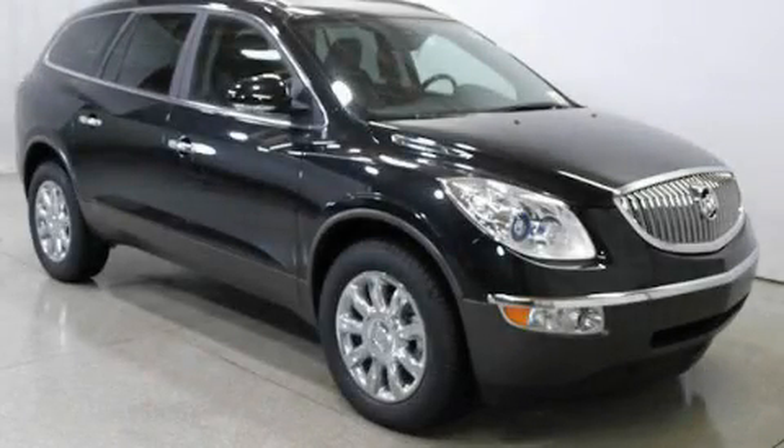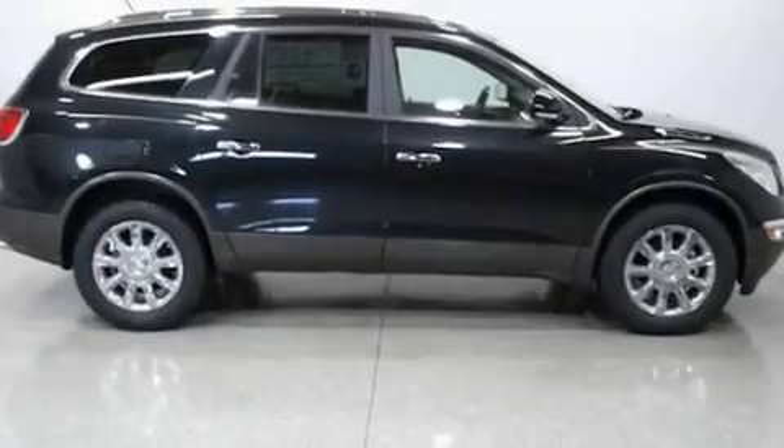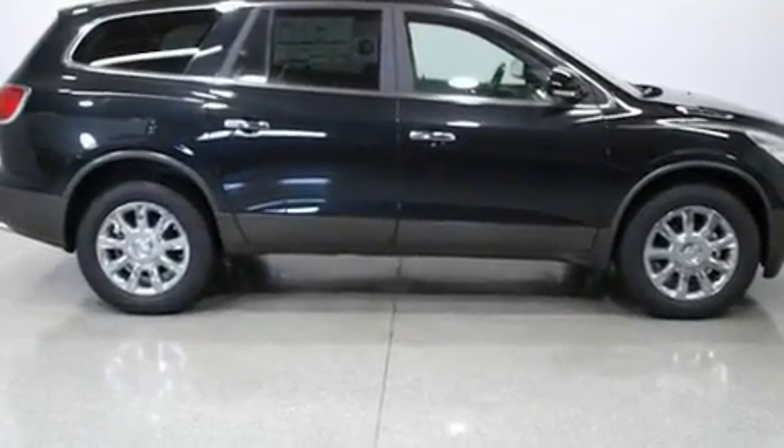This is a brand new 2011 Buick Enclave, a luxurious package designed with the finest elements in mind. It features a 3.6 liter, 6-cylinder engine and an automatic transmission.